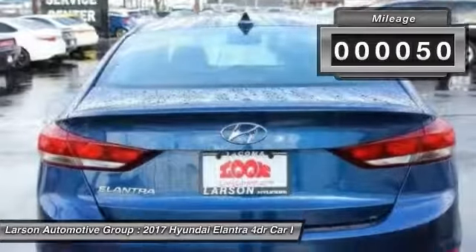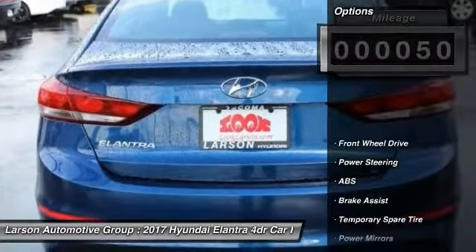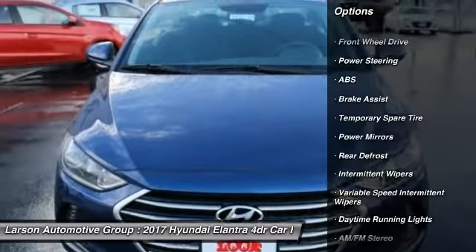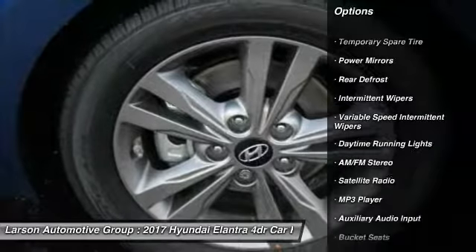This vehicle has less than 100 miles. Here are some of this vehicle's great options: stability control, traction control, keyless entry, anti-lock braking system, power steering.